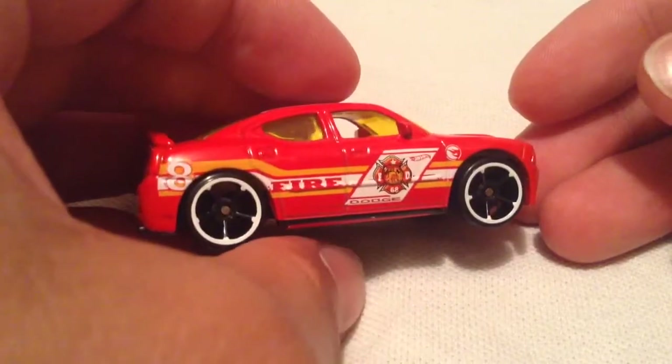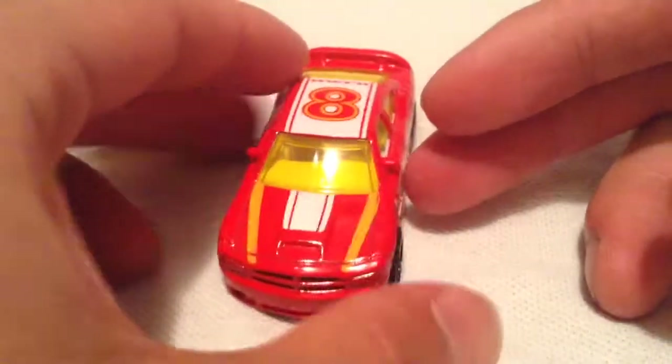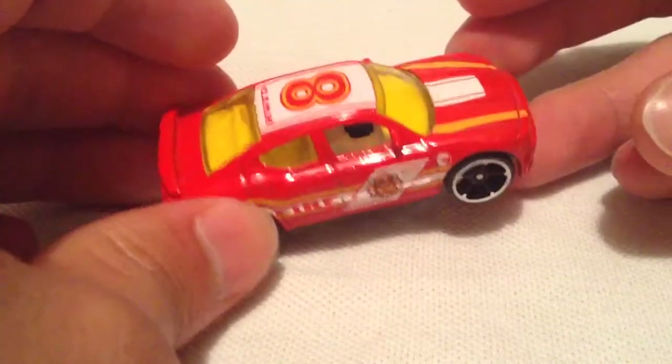And there's the other side — same thing. The white wheels are going to look nice. Overall, I think it's alright. I'm not too into this car, not too into the deco, but better than some others I've seen out there. Got yellow windows — kind of weird.